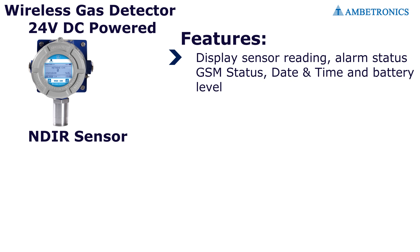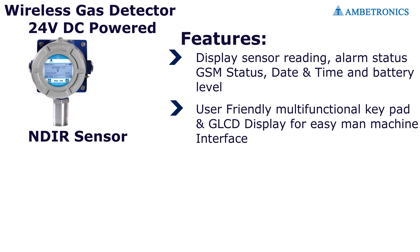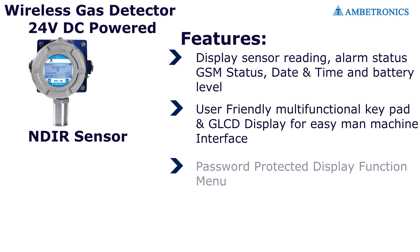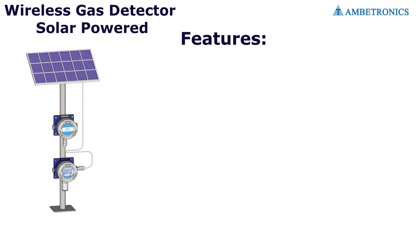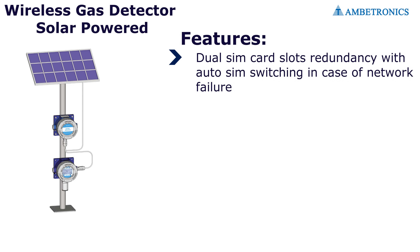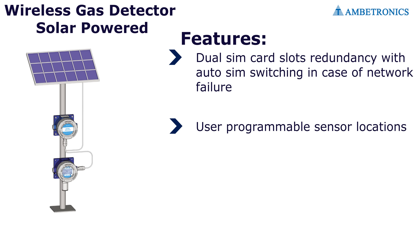Features of the 24-volt DC powered wireless gas detector: display of sensor reading, alarm status, GSM status, date and time, and battery level. It includes a user-friendly multi-functional keypad and graphic LCD display for easy man-machine interface, password-protected display function menu, and front LED indicator for device status.